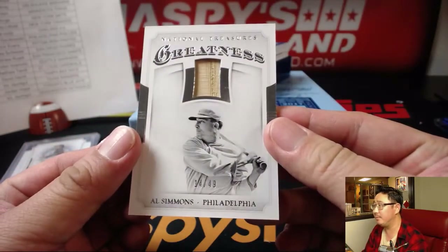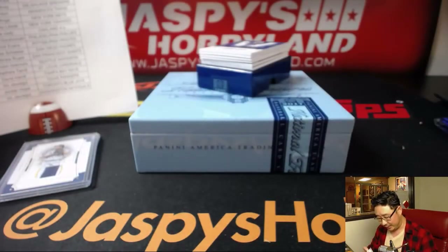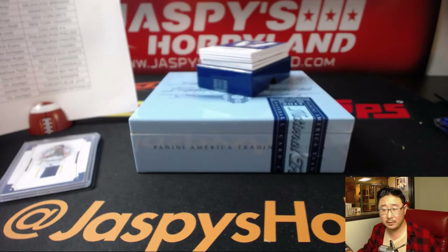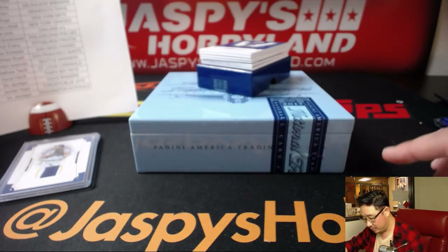We've got the Phillies — 14 out of 49, Al Simmons, Greatness relic. Actually, I have to look at that — that might be for the Athletics. Yeah, it's actually for the A's. He played with the Philadelphia A's from 24 to 32, then another stint from 40 to 41, and one more season in 44. So that goes to Oakland A's — Mike Cody with that one.